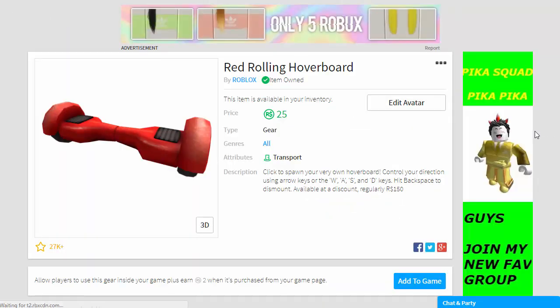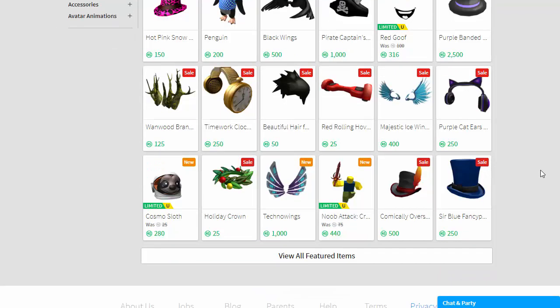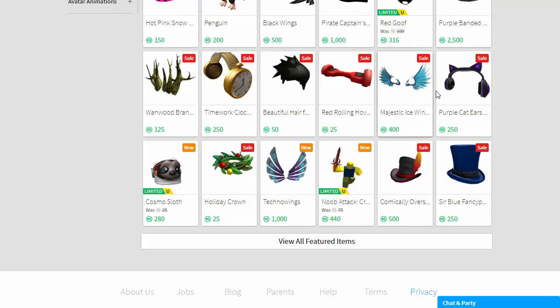I did purchase the Red Rolling Hoverboard — I thought it'd be pretty cool to play in game, but I haven't figured out which game I can play it in yet. It only cost 25 robux and it was originally 150, so that's a massive saving. I thought I'd just get it anyway.